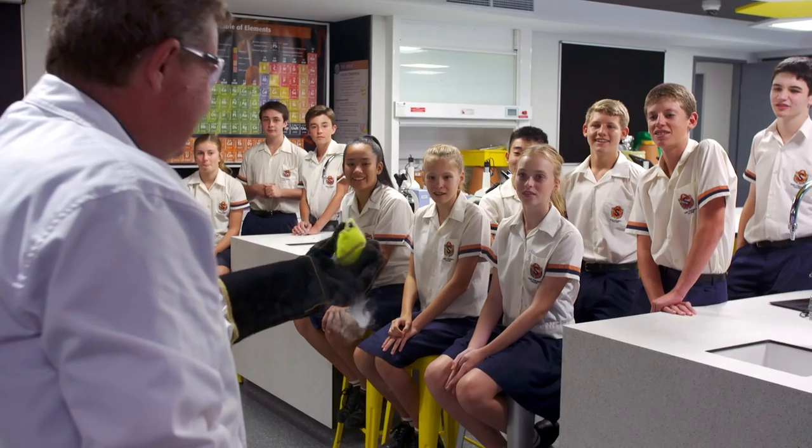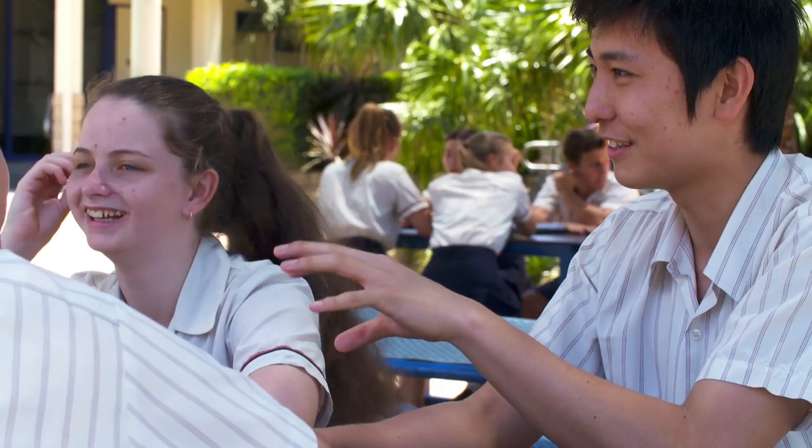I think one of the fondest memories I have of going to St Stephen's is just the community atmosphere — the interaction between students and staff and the sense of school spirit, which is very unique to St Stephen's.